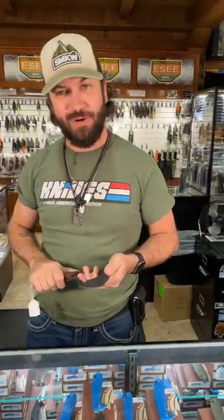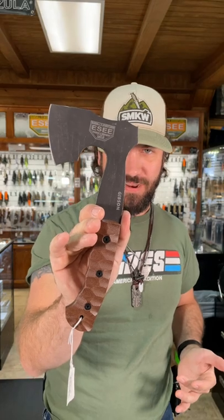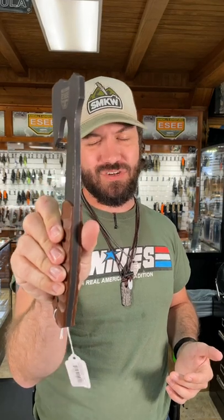What's happening everybody? We are back at the Daily Grind and if you're looking for one of the most ergonomic axes on the market, look no further than this Essie Gibson Axe right here. This thing is gorgeous. Micarta handles, full tang, and that's a thick chunk of 1095 carbon steel. Fits in the hand beautifully.